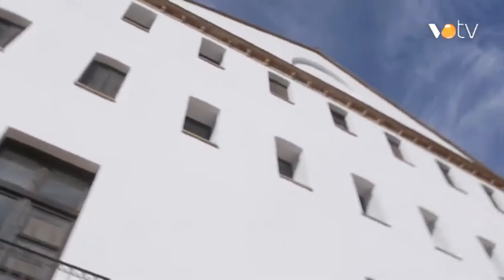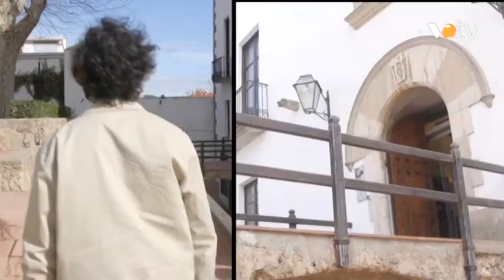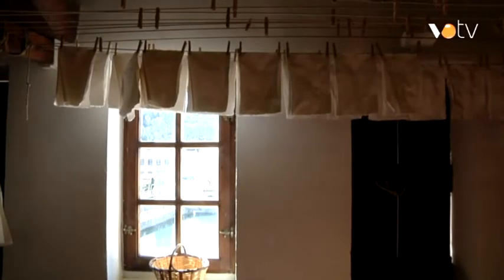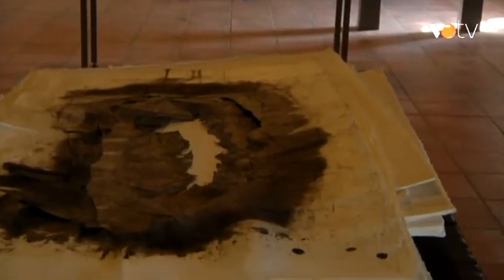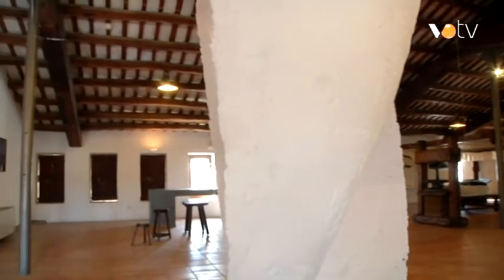El Museu Molí-Paperer de Capellades és un dels més vells vestigis del nostre patrimoni industrial. En aquesta bassa que té al costat, és una font natural d'on surten 12 milions de litres diaris, servint per a fer funcionar els 16 molins que hi havia a la Contrada. Som a Mirador, on antigament s'assecava el paper. En aquest espai de 440 metres quadrats és on el museu organitza i acull exposicions d'art contemporani amb el paper com a matèria primera.